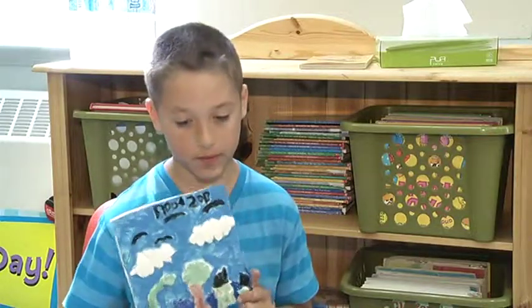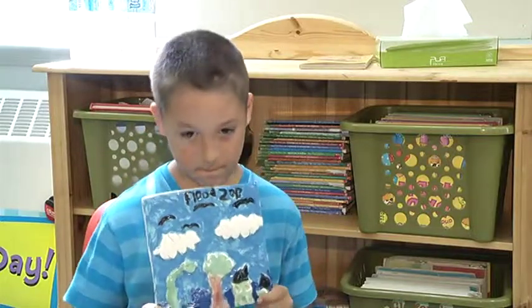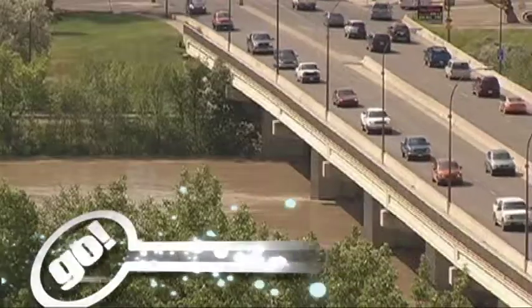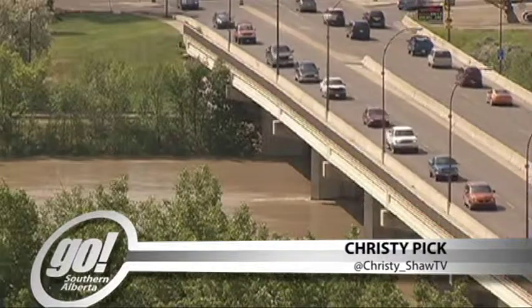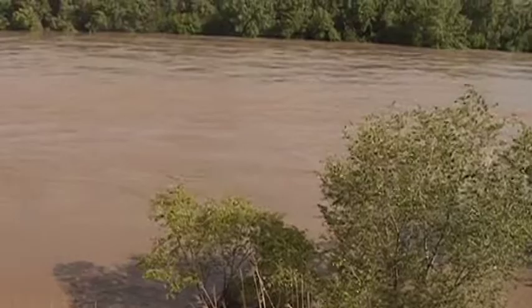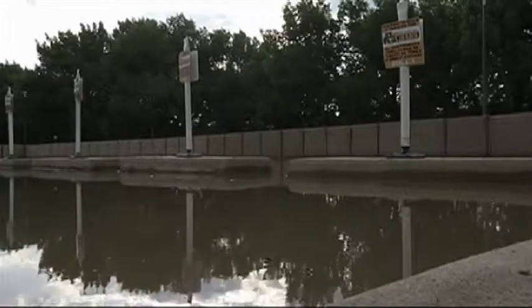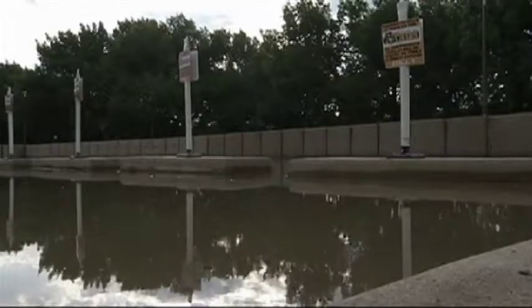It was sort of crazy because everybody was running around sandbagging their house and stuff. Almost a year has passed, but the memories are still vivid from the flood of 2013. Thousands of residents were evacuated from the flats as the South Saskatchewan River rose, pouring water into homes and businesses, reaching as far as the historic Clay District and Elm Street School.